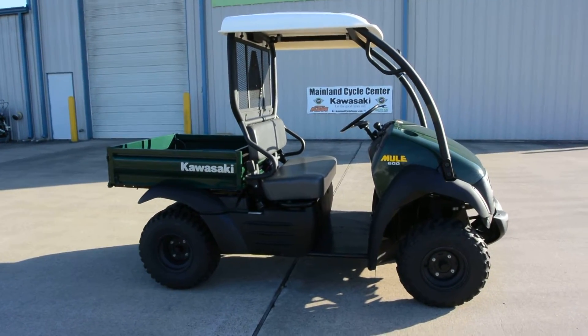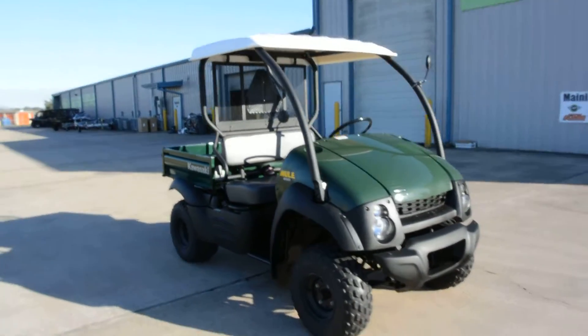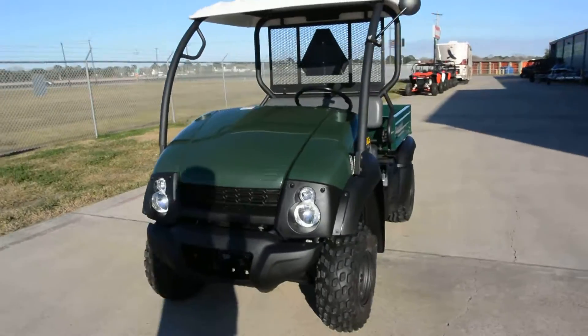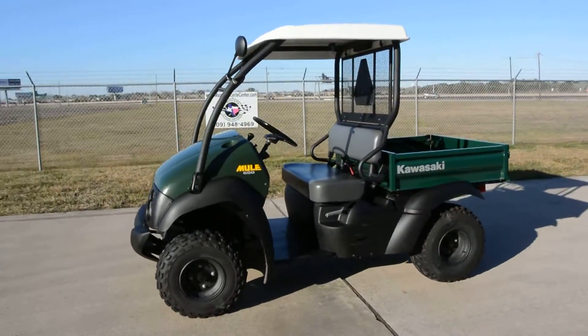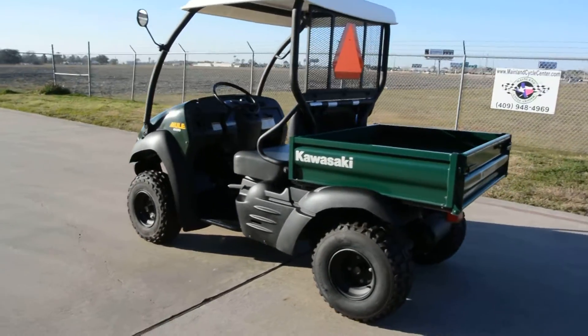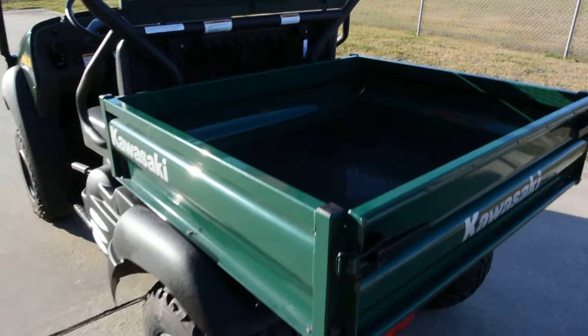Hi, Albert here with Mainland Cycle Center. Today I want to show you a pre-owned 2012 Kawasaki Mule 600. This is a two-wheel drive with a 400cc single-cylinder air-cooled motor. This machine is pre-owned, but it's in very nice condition — it only has 38.8 hours on it.